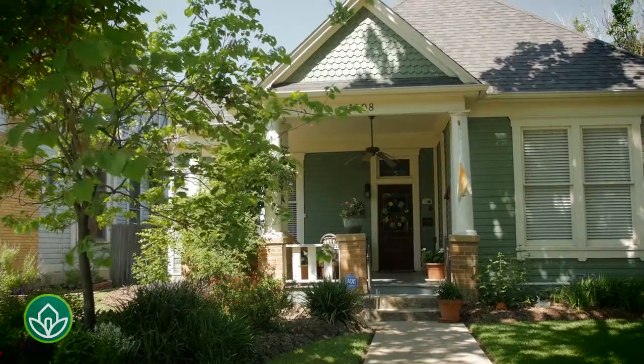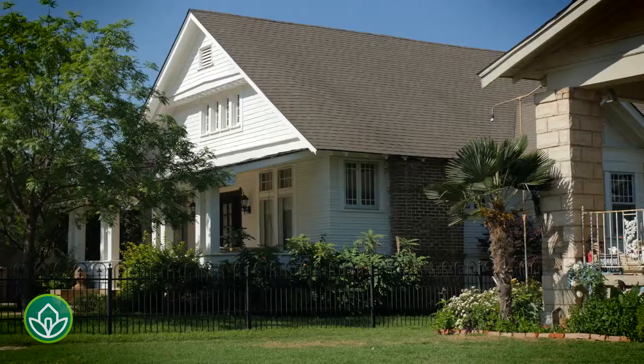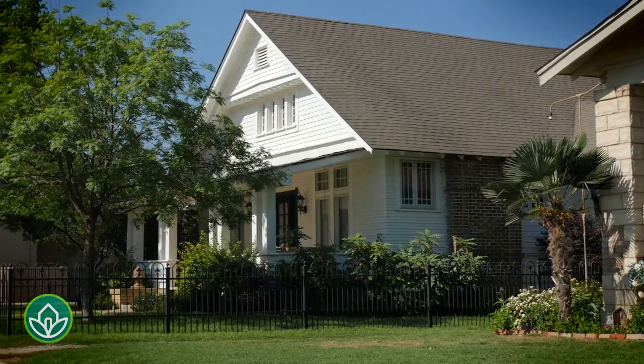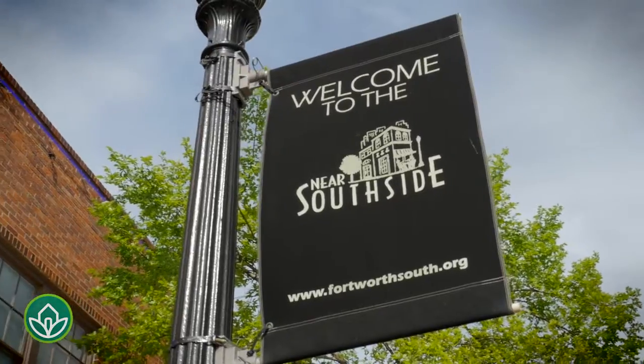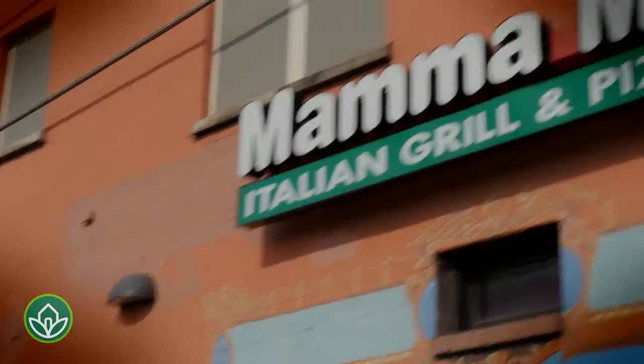The neighborhood of Fairmount, just south of West Magnolia Avenue, is historic, but sitting just on the edge of the hip, revitalized, and revered near Southside, it's also one of Fort Worth's most eclectic and fastest growing hotspots.